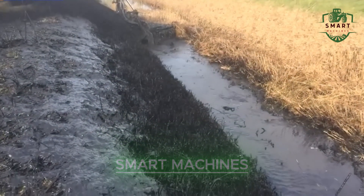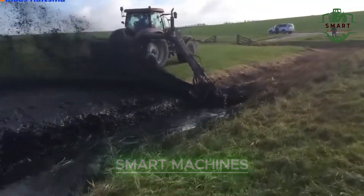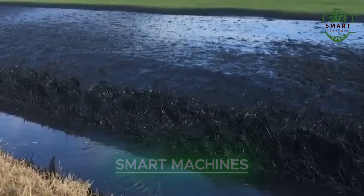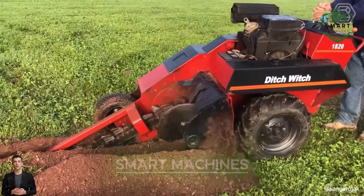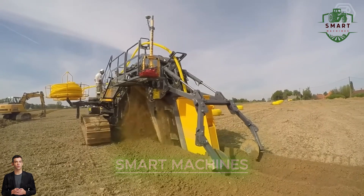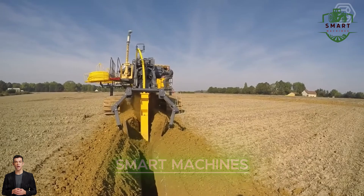Take this bagger, for example — it creates the perfect ditch in one pass, even in the trickiest ground conditions. This fully automated cultivator is another must-see. It helps ensure that every crop is perfectly taken care of, making it an invaluable tool for modern farmers.